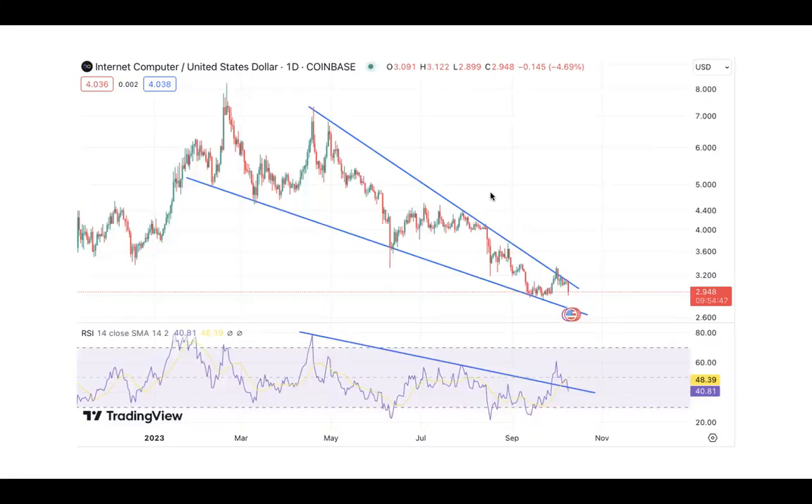All right guys, welcome back. I just want to give a general update on the charts I showed about a week or so ago and just show you where we're at right here, and if we do come down to this general support area, where it will be.